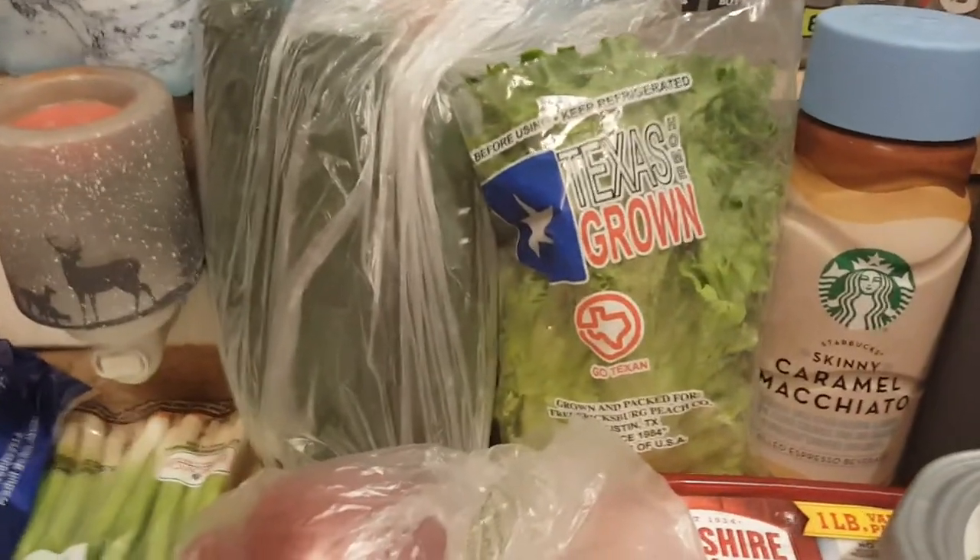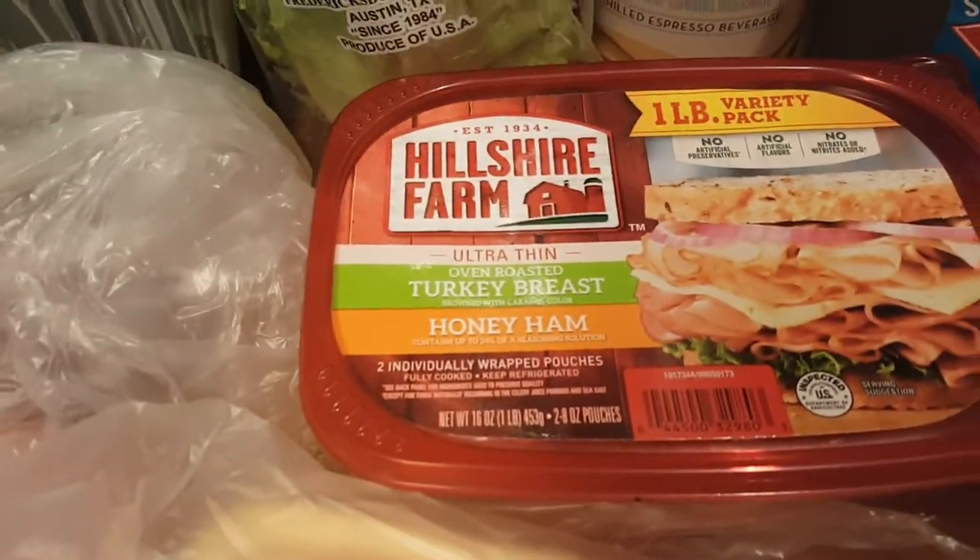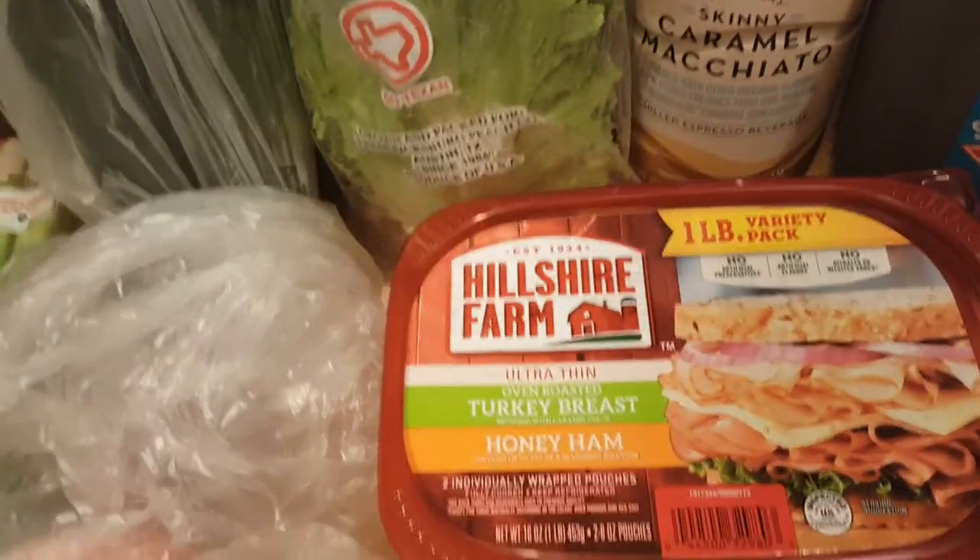Some green leaf lettuce, three green cucumbers, a red onion, green onions, some fresh celery, two beautiful tomatoes. Some oven roasted turkey breast and honey ham. One pound of ground beef, some boneless skinless chicken thighs, a pork tenderloin — this has two in it and I will cook both. I might film that this week.